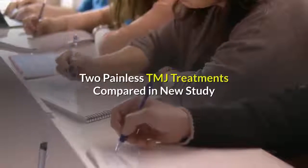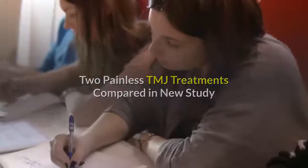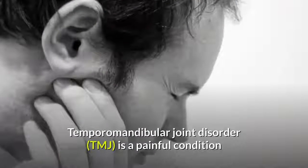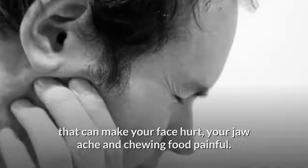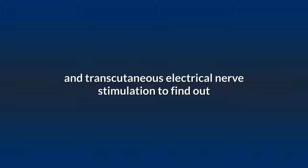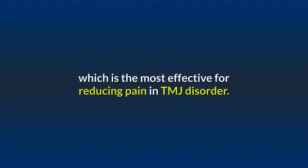Two painless TMJ treatments compared in a new study. Temporomandibular joint disorder, TMJ, is a painful condition that can make your face hurt, your jaw ache, and chewing food painful. A new study in the journal Drug Invention Today has compared ultrasound therapy and transcutaneous electrical nerve stimulation to find out which is most effective for reducing pain and TMJ disorder.